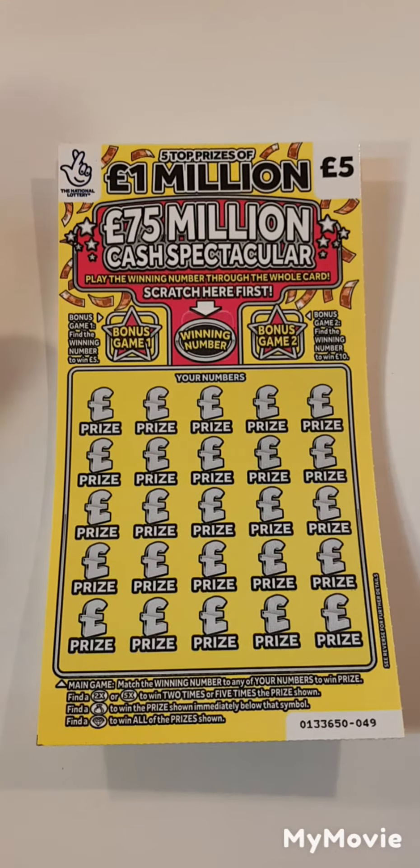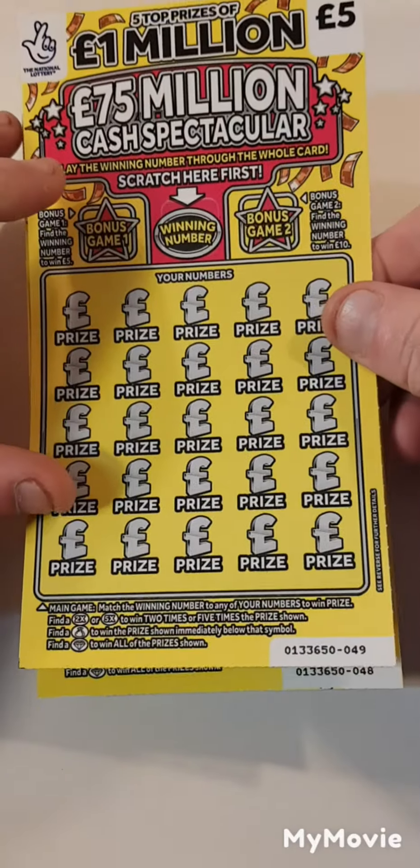Hi there guys, Mr A Scratch here. We have two of the £5 yellow scratch cards — card 49 and 48.